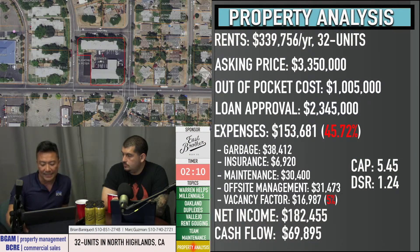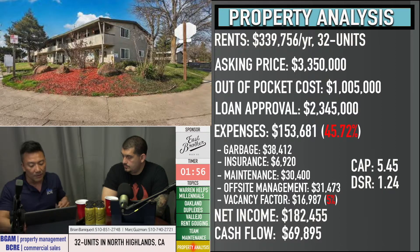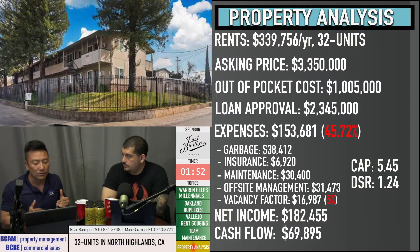The property was advertised at a 6 cap, but after I ran my numbers — even at the $200,000 reduction in price — I was getting closer to a 5.88 cap. So it's still the high fives, not quite a 6. But regardless, taking any property where you can reduce the price $200,000 because the timing is just right is always something to look very closely at.